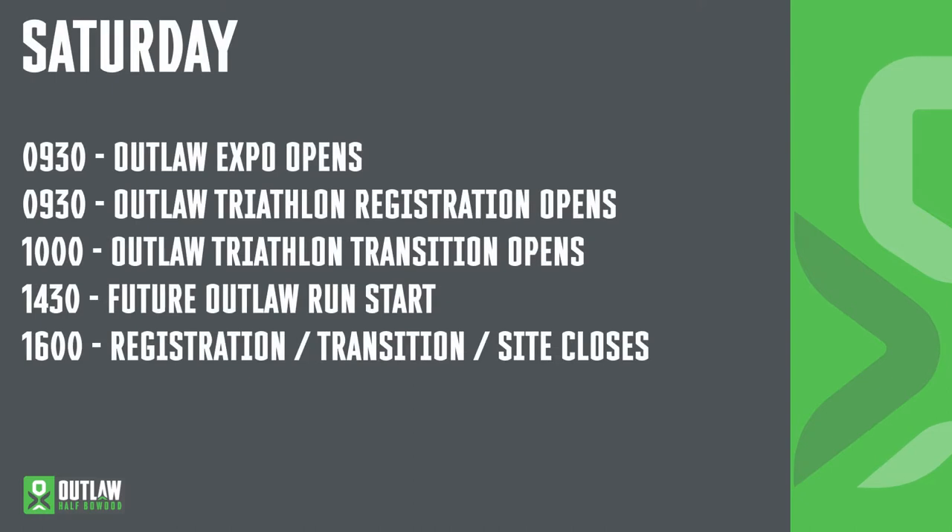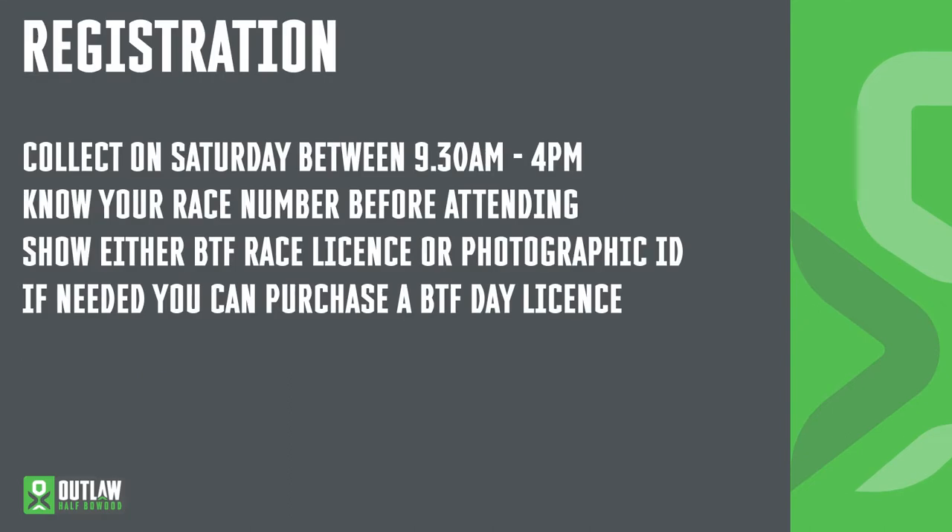Saturday is all about preparation. The Outlaw Expo and Outlaw Registration opens at 9:30. Transition will open at 10 with the Future Outlaw event starting at 2:30. Race Registration, Race Transition and the site will be closing at 4pm. All race packs must be collected between 9:30 and 4pm on Saturday. Before collecting your race pack make sure that you know your race number. This can be found from the start list on our website outlawtriathlon.com. You also need to show either your current BTF race licence or some kind of photographic ID before collecting your pack.